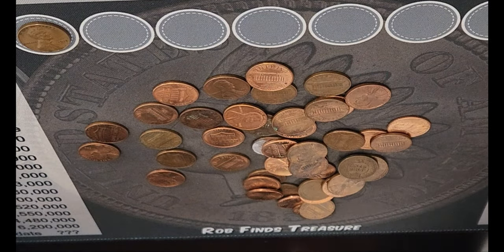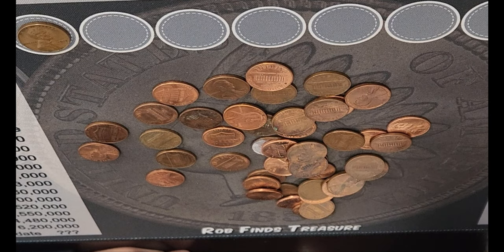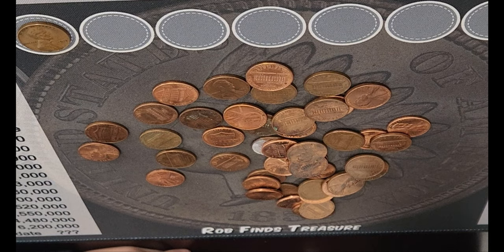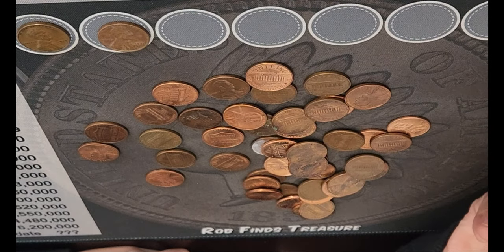Look what I found. Another Wheat Penny. No way. Two in one roll? And another Wheat Penny. The coin fairy really likes us. This one is a 1936 Denver, and you found another Wheat Penny?